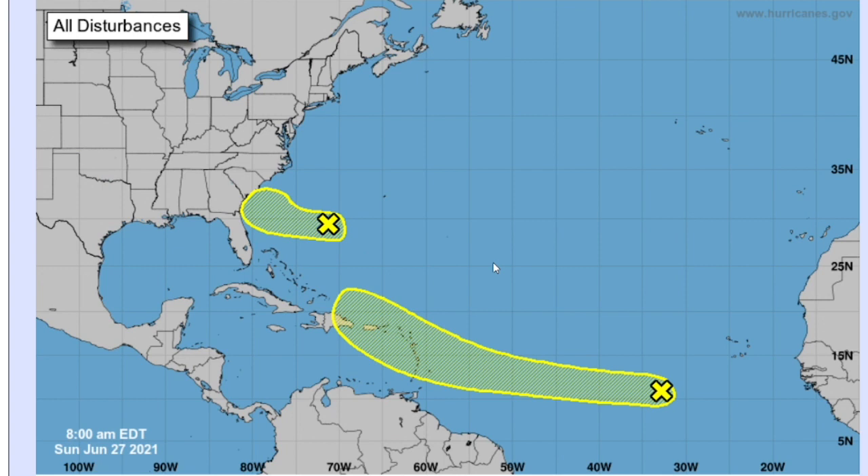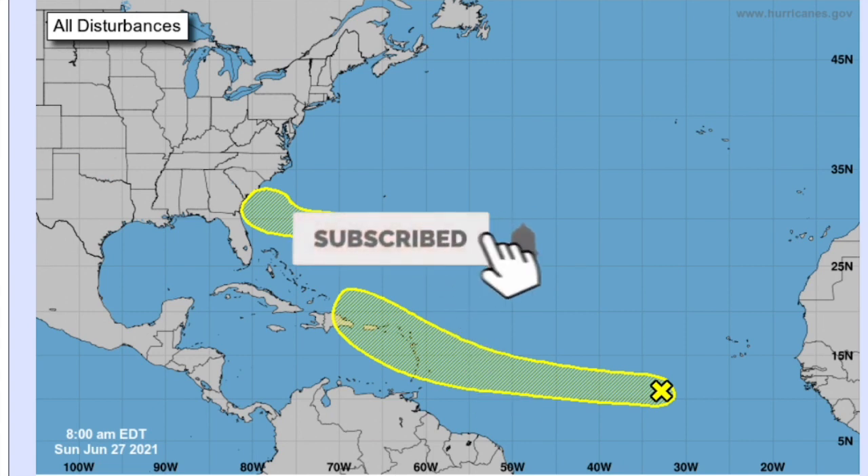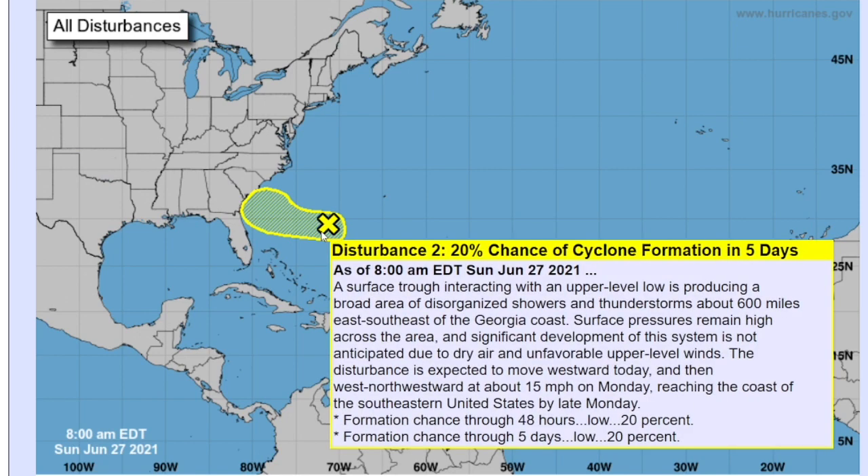Before we get into this, I'd like to ask you to subscribe. About 75 percent of you who watch my videos are not subscribed — please click the subscribe button. If you like weather-related content, hit the notification bell so you do not want to miss a single upload.